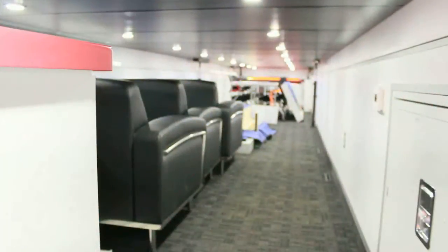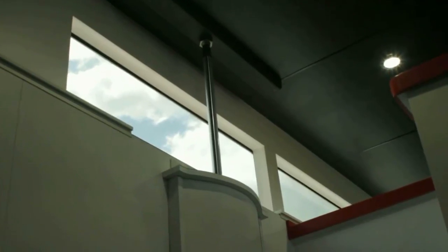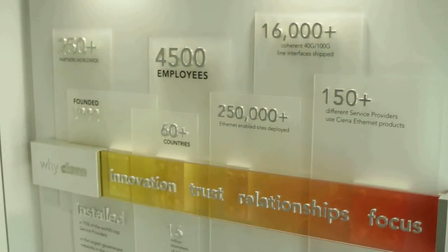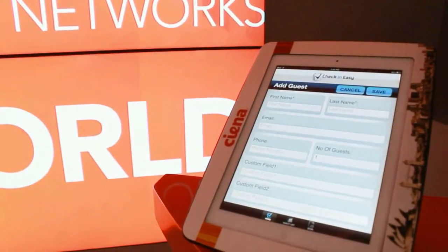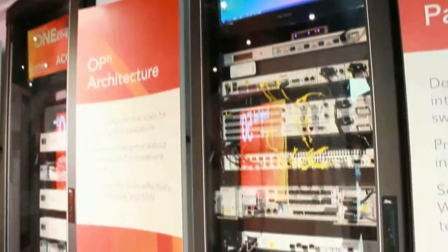With this remote-controlled device, we can raise and lower the roof, we can expand the sides — all with the push of a button. As much as this truck is a technology experience, it's a brand experience. It's all-inclusive. It surrounds you with the opportunity to ask questions and to see physically answers to some of the problems and challenges that you have, in a space that is really built just to do that.